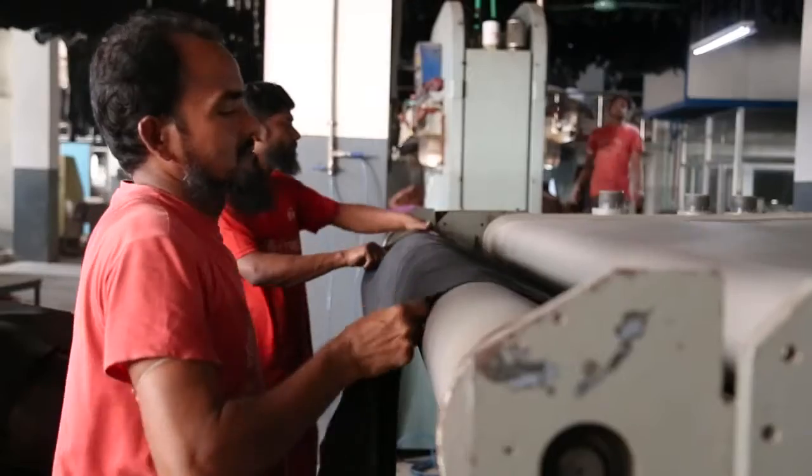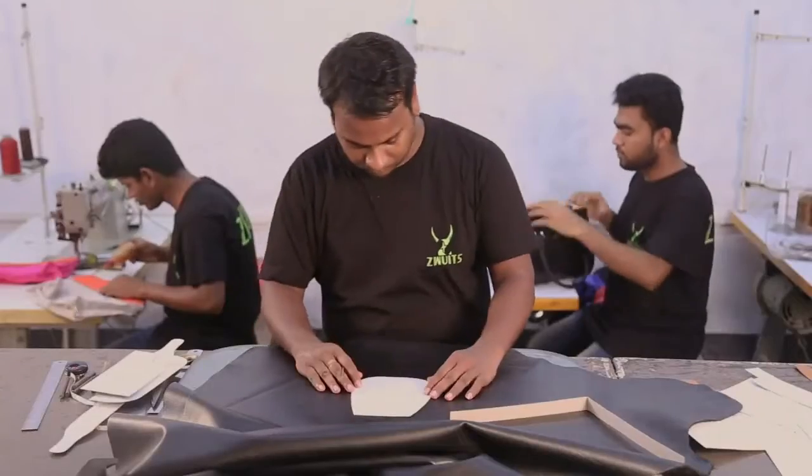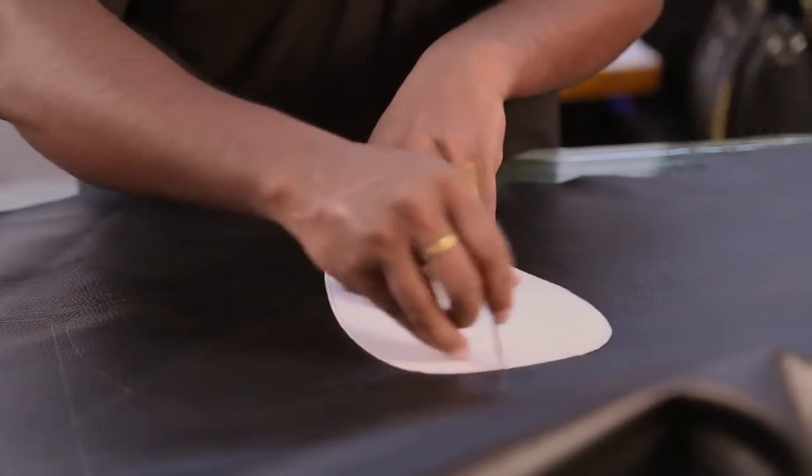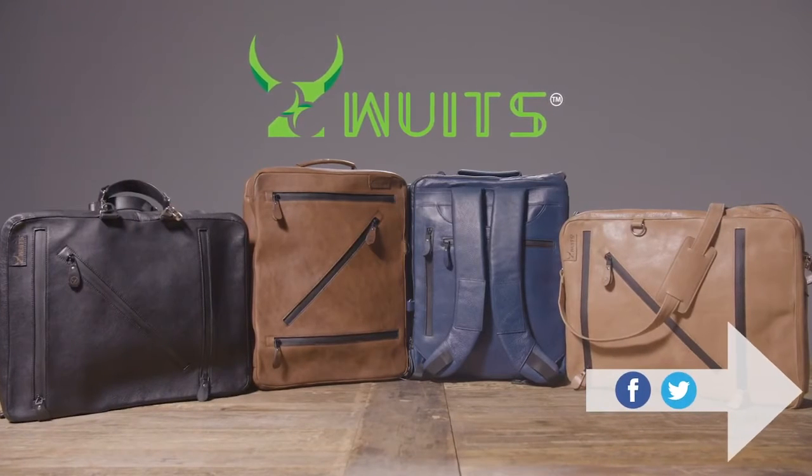With your support, we're planning to provide our workers with a free daycare center for their children, access to a primary school, and even paying the hospital cost for childbirth. Share this project with anyone who loves quality leather.